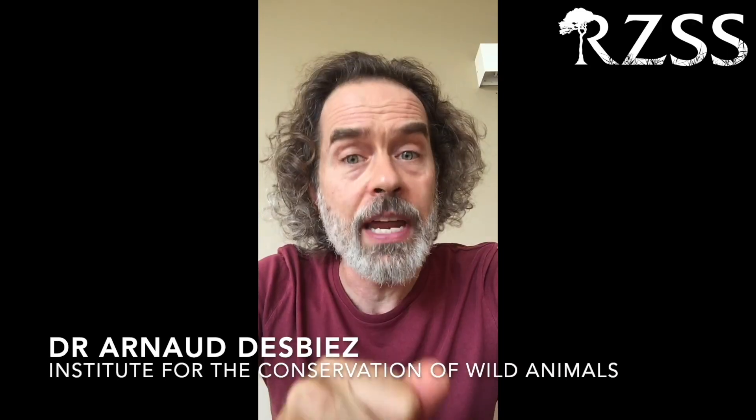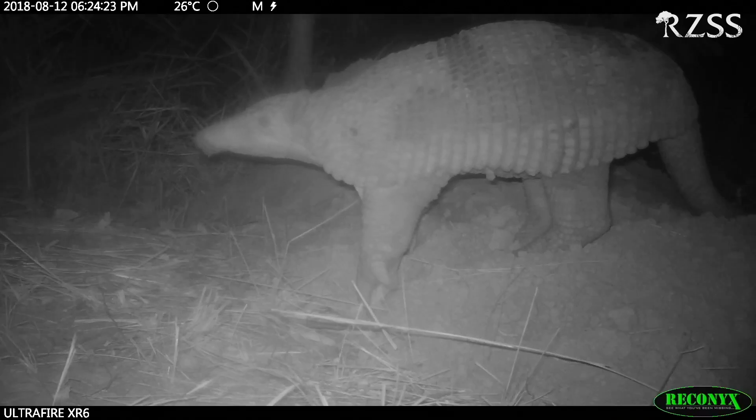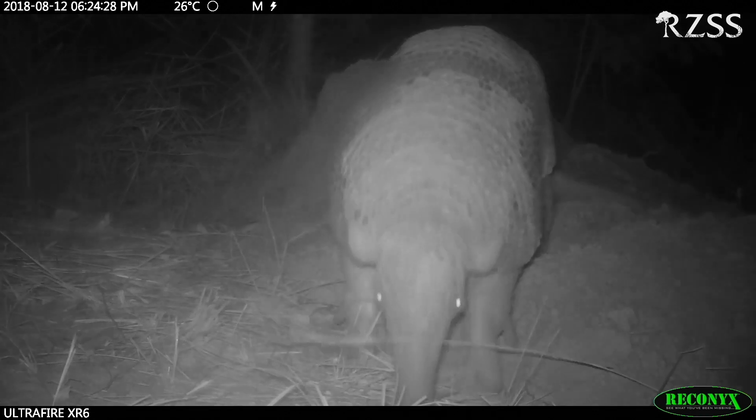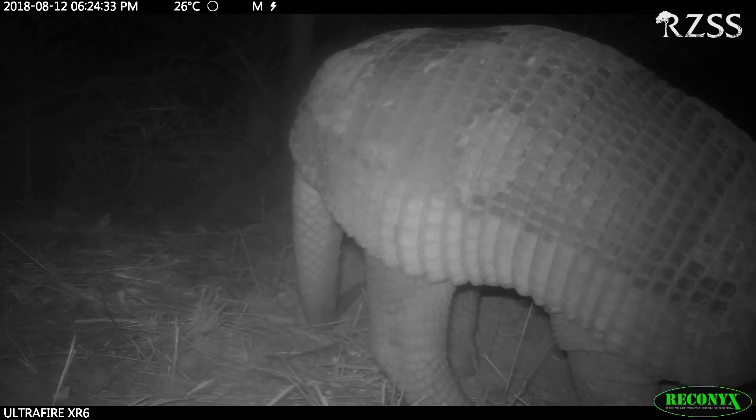For other projects, camera traps have been the start of something really big, as explained here by our project partner in Brazil, Dr. Arno Desbiers, who works on the giant armadillo project. It was through camera traps that this whole project started. Ten years ago, I went out in the field with seven camera traps to try to learn more and document giant armadillos, and essentially that's what started this whole project. The first images of a giant armadillo were absolutely captivating, and that just got me hooked on giant armadillos. And this whole thing snowballed.